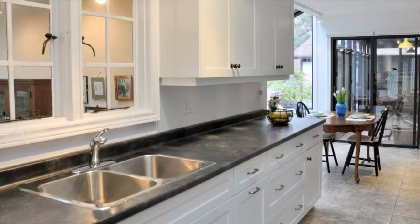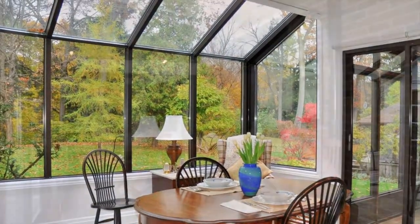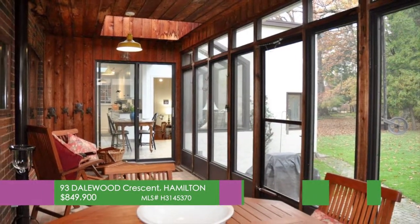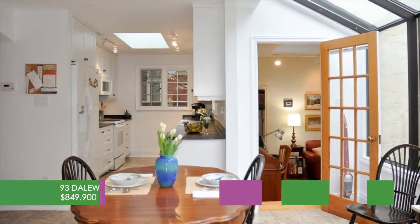Kitchen has been updated and adjoins an eating area which looks out over the backyard. Large enclosed porch or sunroom across the back of the home is ideal for three season enjoyment with a view of the Royal Botanical Gardens. The half story is currently used as an office but could be a private master retreat.